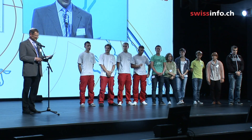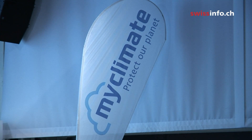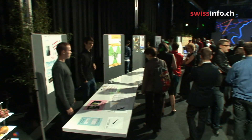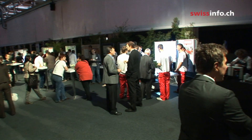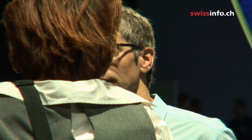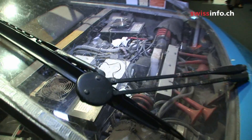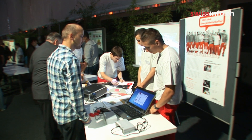Around 30 apprentices entered an energy efficiency competition held by the environmental organisation MyClimate. It was the fourth so-called climate laboratory organised by MyClimate, which supports CO2-saving projects all over the world. In order to participate, the apprentices handed in projects on how to make their school, the company they work for, or life in general, more energy efficient.